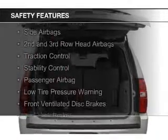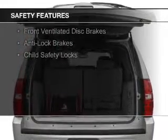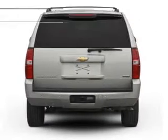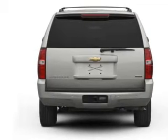Curtain head airbags, side airbags, second and third row head airbags, traction control, stability control, a passenger airbag, low tire pressure warning, front ventilated disc brakes, anti-lock brakes, and child safety locks.